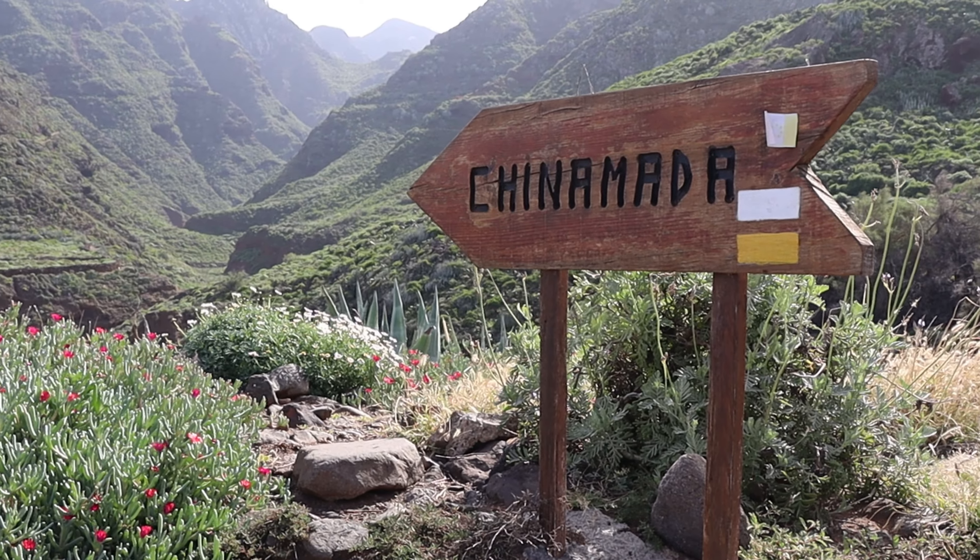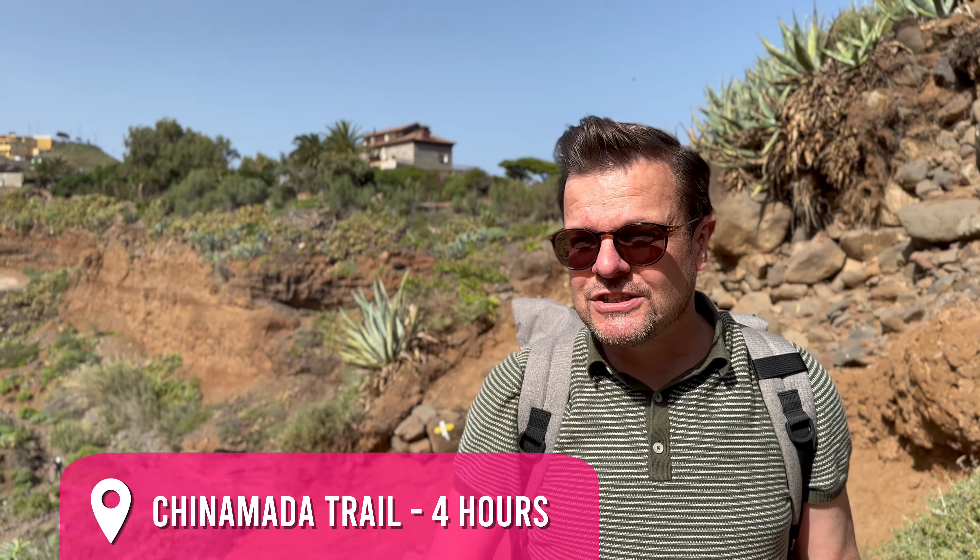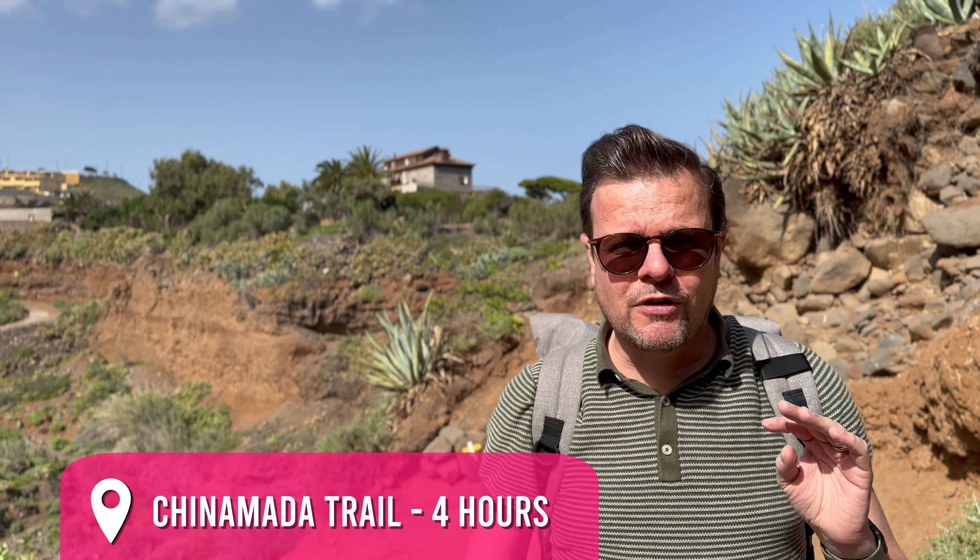The first hike we're doing is from Punta del Hidalgo all the way up to Chinamada, which is a 4.5 kilometer hike. It is a moderate hike — there is a lot of uphill, a lot of climbing, there are a lot of rocks on the road, but it's beautiful and we'll show you as we venture our way up the hill.